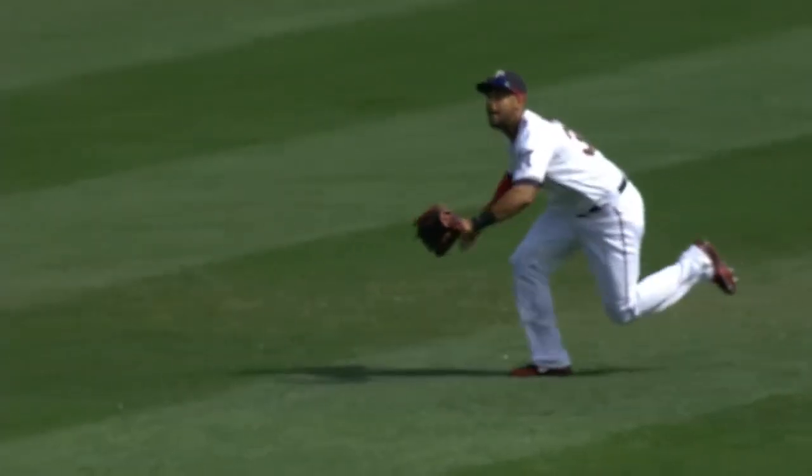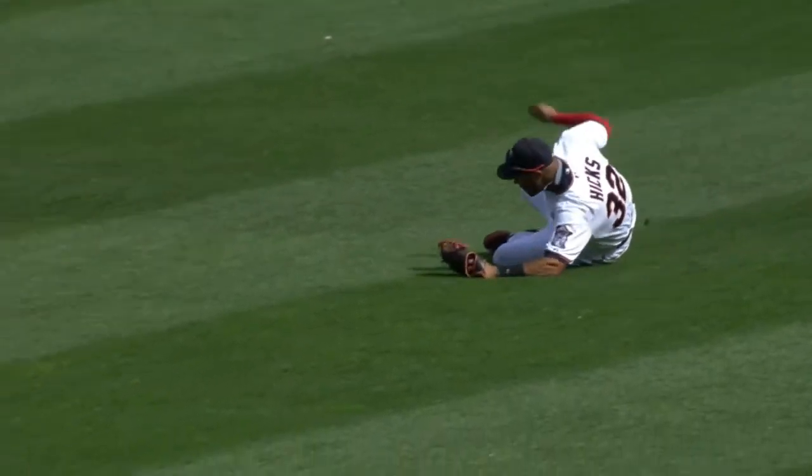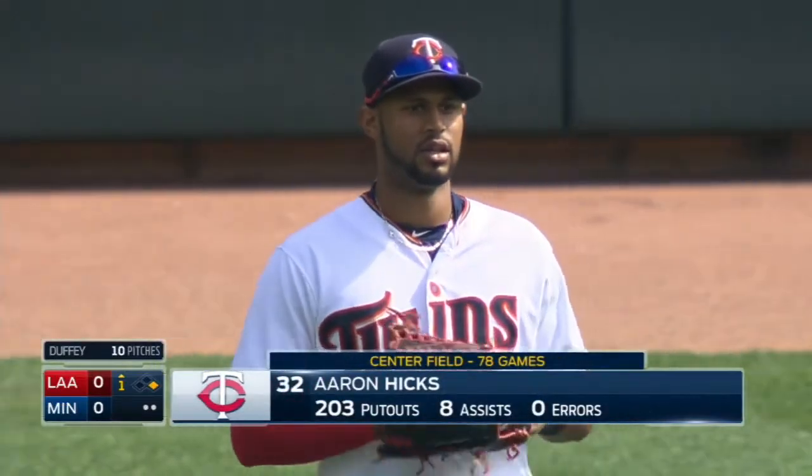It's good that Aaron Hicks came in. You can see where he caught that ball on a sliding catch. Two down and now Pujols. Nice concentration, nice catch by Aaron Hicks out in center.